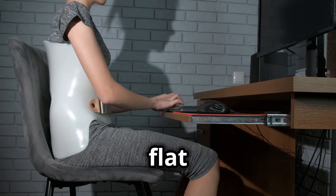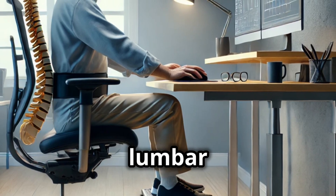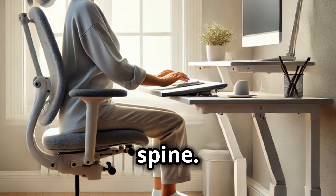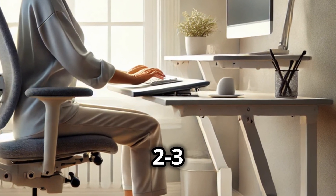Make sure it's adjustable so your feet are flat on the floor and knees are at a comfortable 90 degree angle. Got lumbar support? It's a must for keeping that natural curve in your spine. Seat depth should leave a small gap behind your knees, about two to three inches.